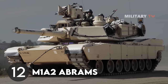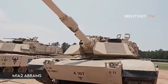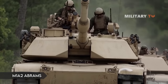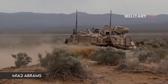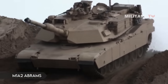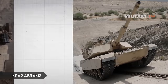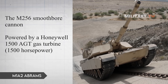Number 12: M1A2 Abrams Main Battle Tank. Tank development and production require time, which explains why the M1A1 Abrams, which first saw service in 1980, has lasted so long. The M1A2 Abrams is based on the same chassis as the M1A1, but features depleted uranium armor for increased protection and a new commander's weapons station with more technical features. Its main weapon is the M256 Smoothbore Cannon, powered by a Honeywell 1500 AGT gas turbine producing 1,500 horsepower.